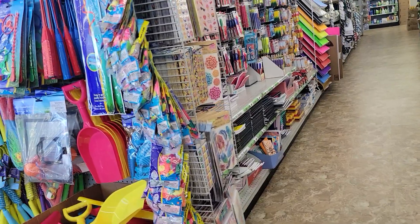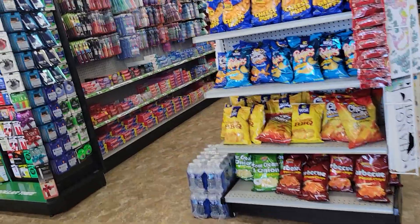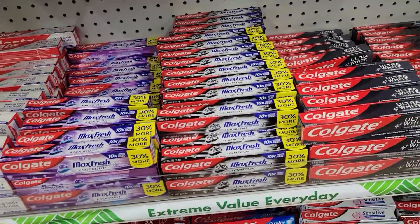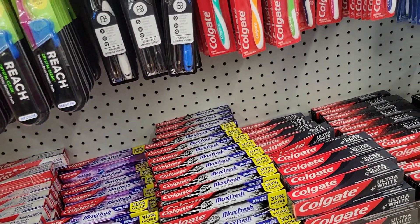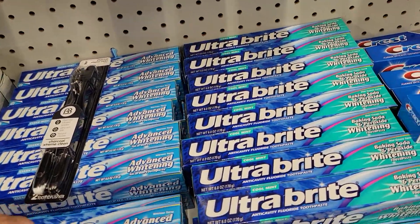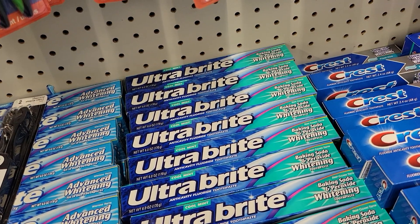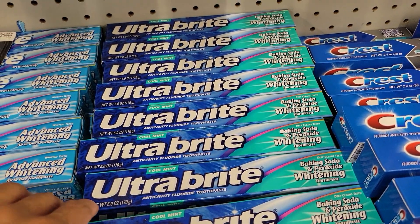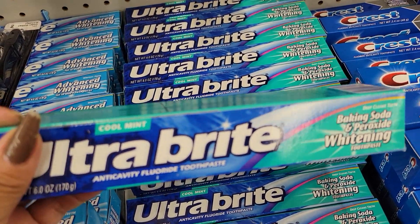Actually, I'm just gonna get toothpaste. Looking for toothpaste — and there is the toothpaste. Which one? Ultra Bright — I think I got this one last time. Whitening with baking soda and peroxide.